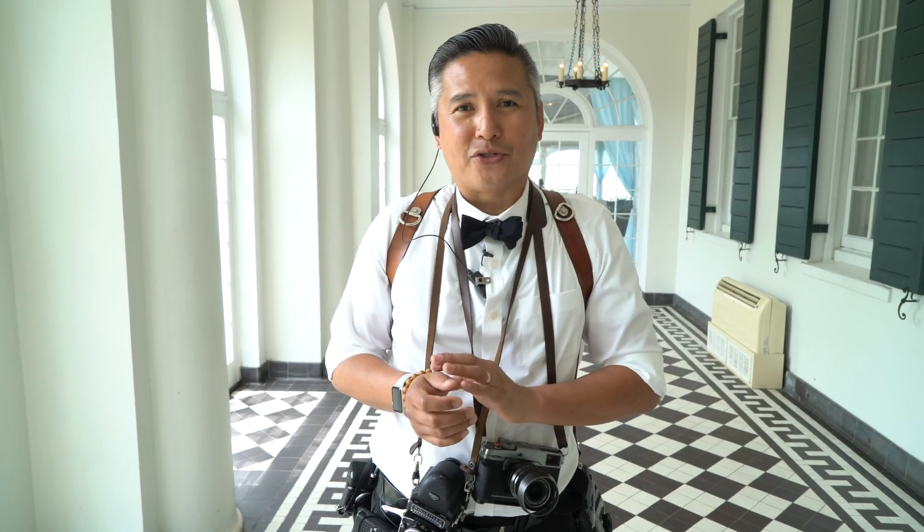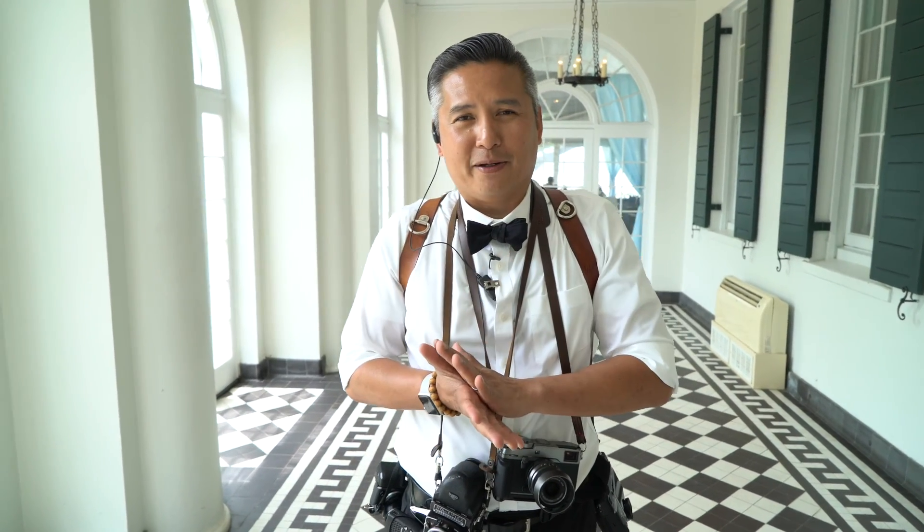Hey friends, so we're here at Lowndes Grove Plantation. It is Friday, April 19th. We're here for Chesley and Paul. Today we have a little situation — we are under a severe thunderstorm tornado watch warning from the Weather Channel. So it's quite a challenge, but I think we're going to be okay.